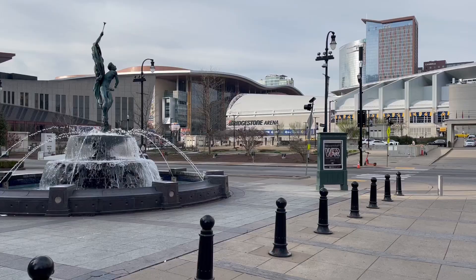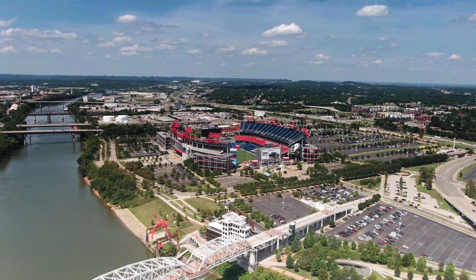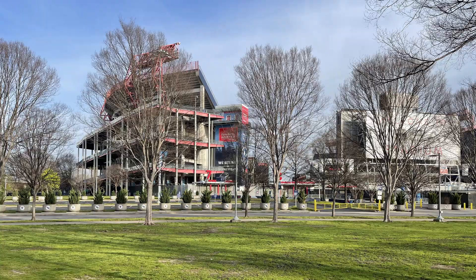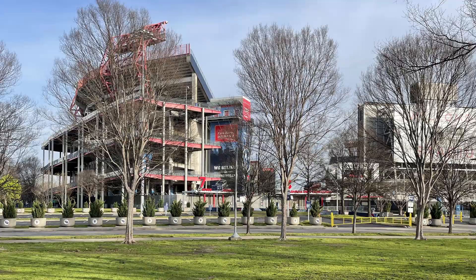One last note — you would definitely want to avoid this route on any day that Nissan Stadium hosts a game, concert, or some other event. You'd be sharing the bridge with thousands of other pedestrians, none of whom would be amused by your interval training or slow meandering. On those days, your best bet is to find a ticket to said event, or enjoy a slightly quieter Broadway while everyone else heads east.